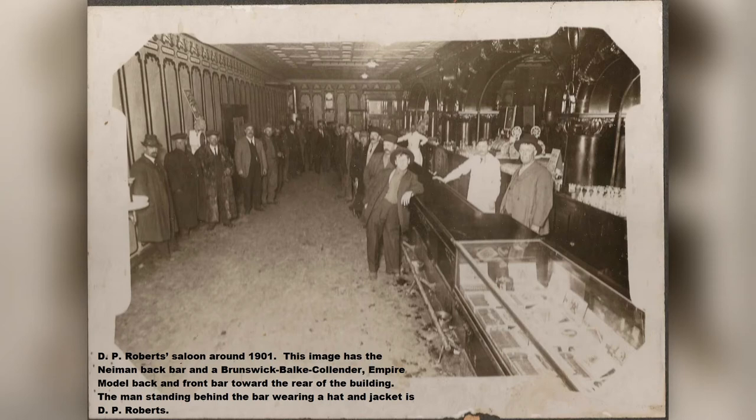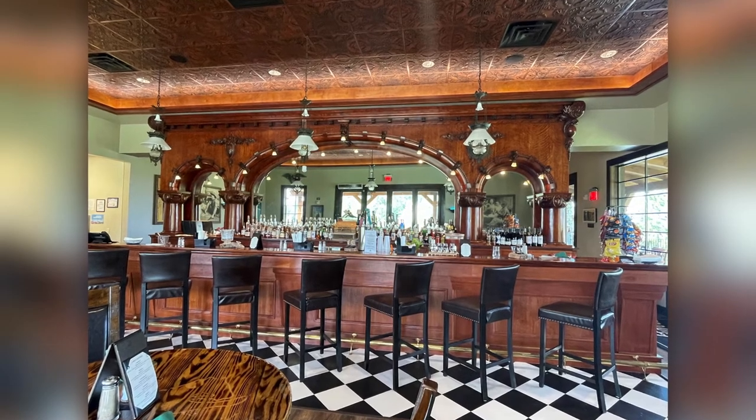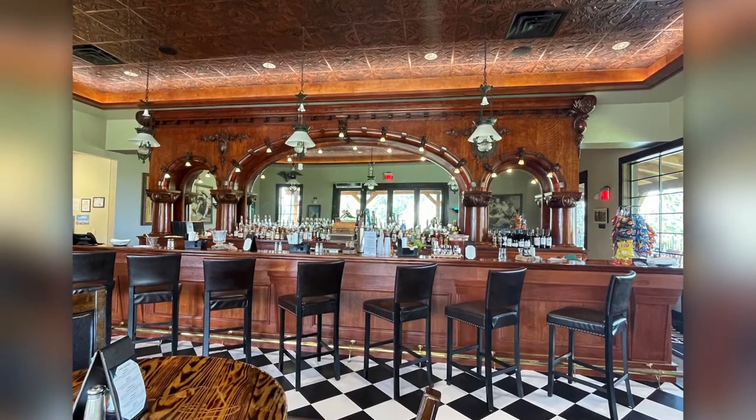In 2005, Jim Nyman Sr. purchased the 1895 back bar from the Cowboy Bar in Belle Fouche, South Dakota. It is now the feature of 77 Steakhouse and Saloon.